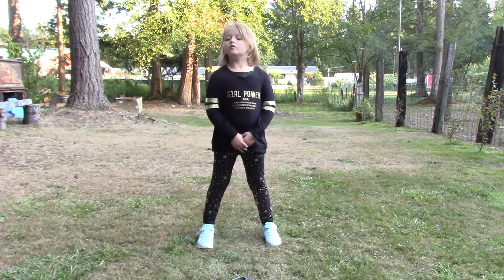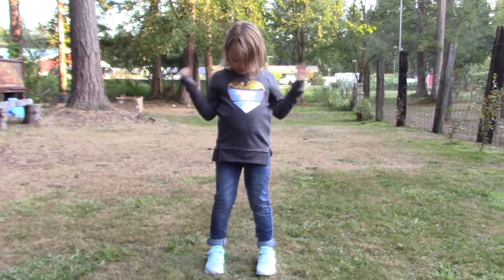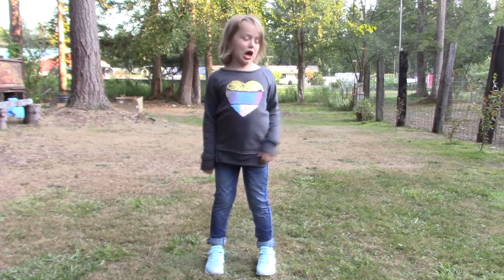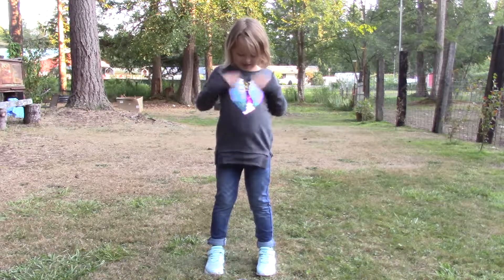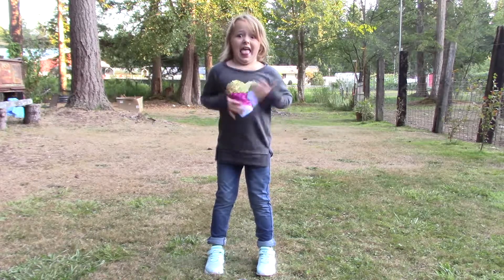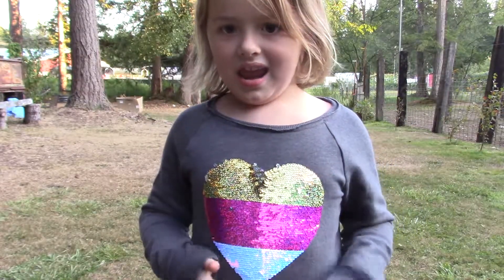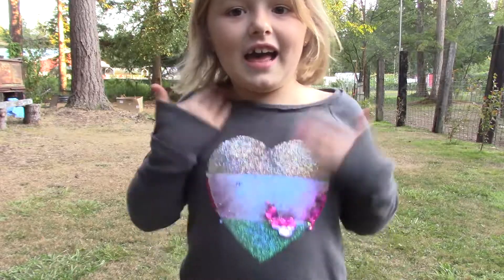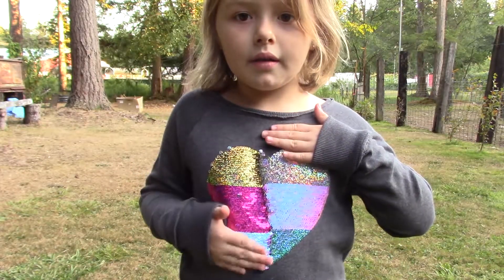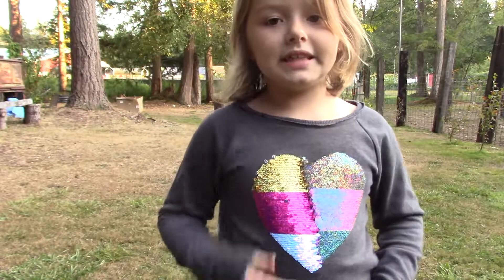So now we're going for the fourth day of school — this is number four. I have my flippy shirt on and that's from Kohl's. So this is my flippy shirt — half one way, half the other. It's double different because I flipped it different ways.